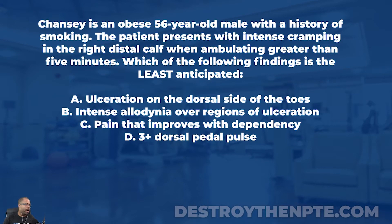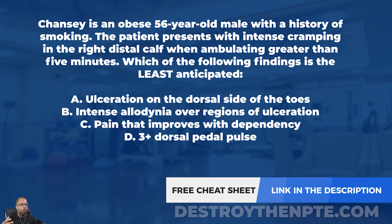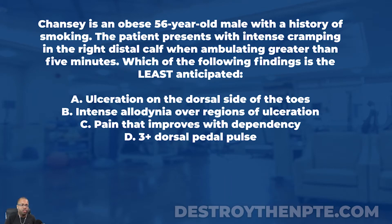For this week's clinical file, we have Chauncey. Chauncey is an obese 56-year-old male with a history of smoking. The patient presents with intense cramping in the right distal calf when ambulating greater than five minutes. Which of the following findings is the least anticipated? Let's go to the top of the question. It's all about the vascular area, so let's break this down.